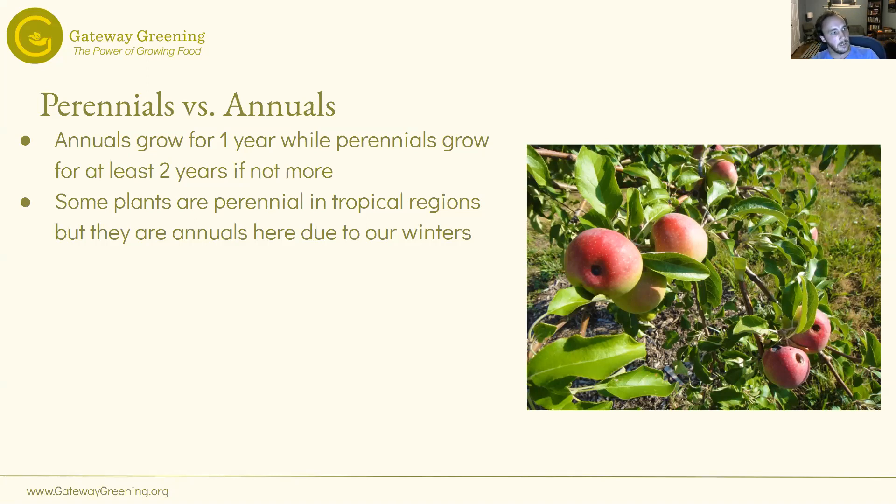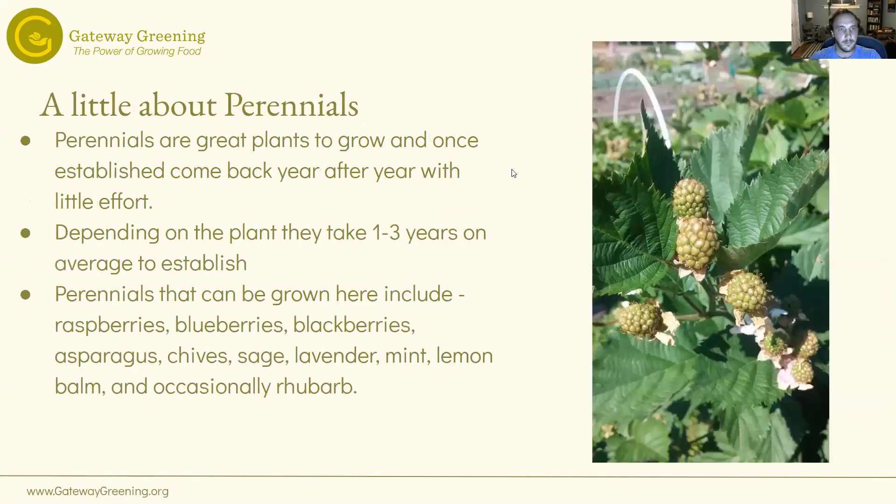Other plants such as kale and collards are actually biannual — they could grow for two years and seed that second year — but if you're growing them for eating, you only grow them for one year. We have whole classes on perennials scheduled. Depending on the plant, they usually take one to three years on average to establish. Specific perennials to this region: raspberries, blueberries, and blackberries do pretty well; asparagus does great; and within herbs, chives, sage, and mint do very well, along with lavender and occasionally rhubarb.